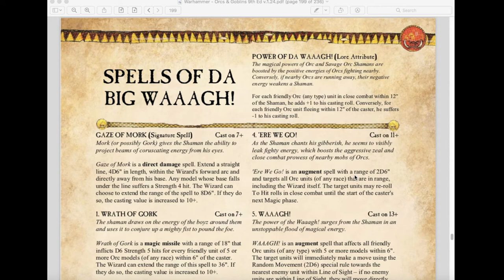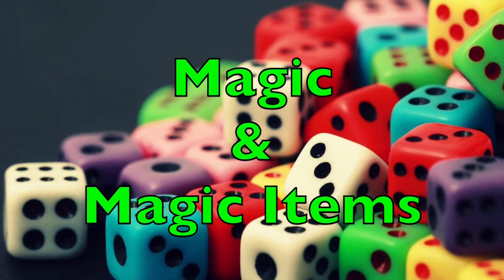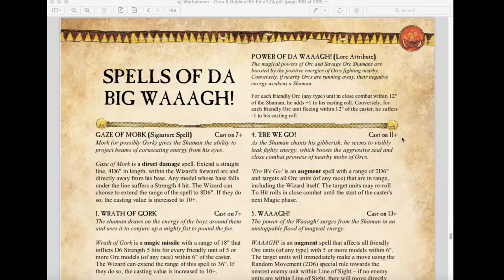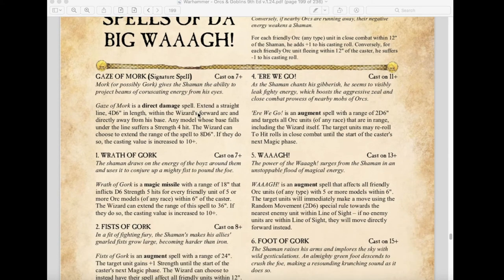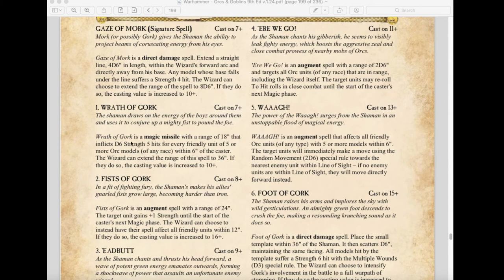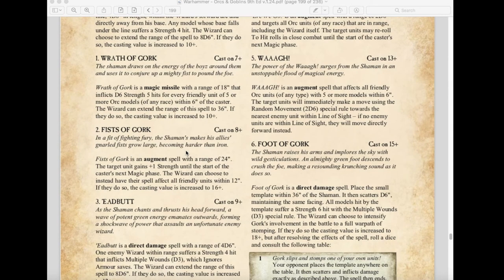Now we move to Magic and Magic Items. The spell lores are divided between different Orc and Goblin races. The Spells of the Big Waaagh have the same Waaagh Lore Attribute. New additions include Gaze of Mork as a direct damage spell and Wrath of Gork as a magic missile. Fists of Gork has changed — it's now a cast-on-8 augment spell with a 24-inch range that gives the target unit plus one strength until the start of your next magic phase; extended to all friendly Orc units within 12 inches for 16+. The new Waaagh spell is an augment that affects all friendly Orc units with 5 or more models within 6 inches, causing them to immediately make a 2d6 random move toward the nearest enemy.